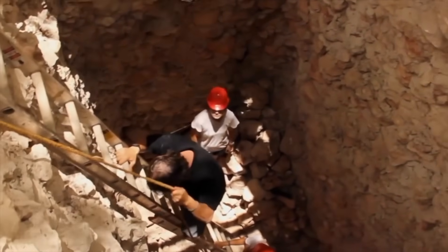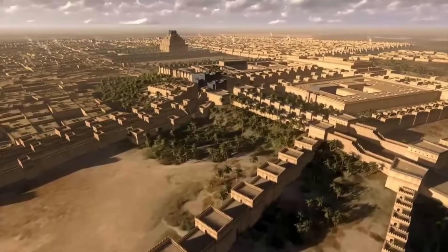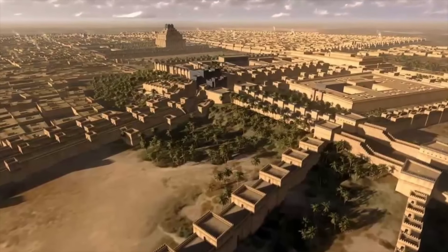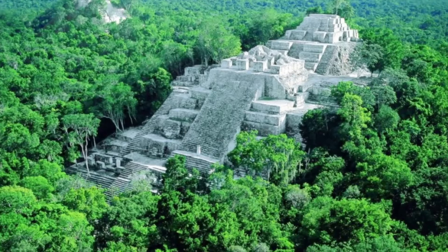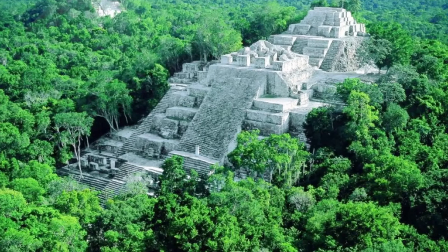As Auld-Thomas and his colleagues began to study the spatial patterns and architecture more closely, one fact became impossible to ignore. The geometry of Valeriana didn't match what was expected of its supposed era. The city was far too organized, too advanced, and too early. The deeper they analyzed the grid, the alignments, the roads, and the distribution of civic structures, the clearer it became that Valeriana could rewrite the very timeline of Maya urban evolution.